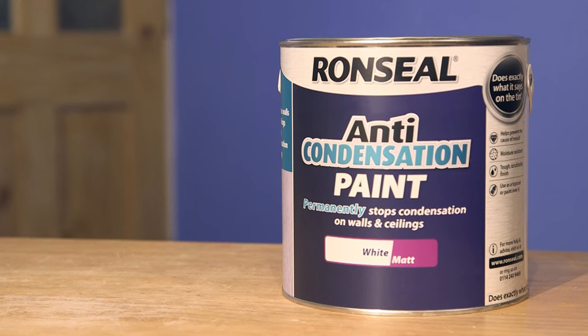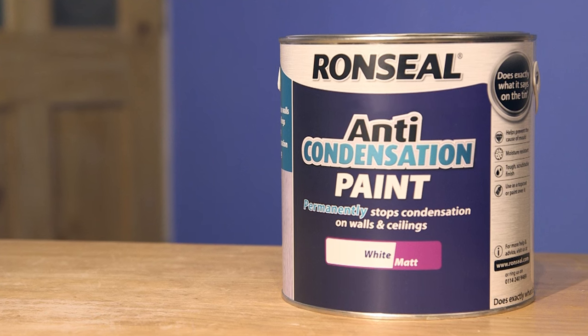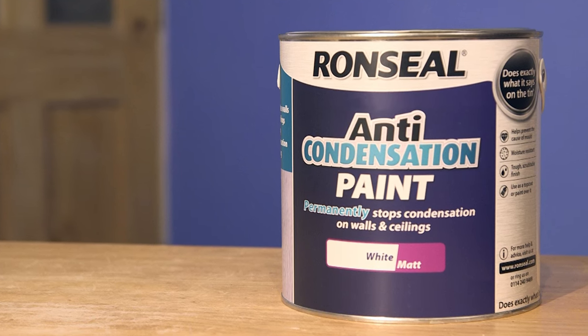Condensation is caused by warm air on a cold surface and can lead to damp on your walls and ceilings. But it's easy to stop with our anti-condensation paint. It insulates your wall and stops condensation forming.